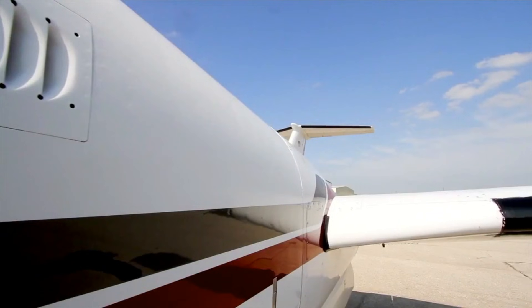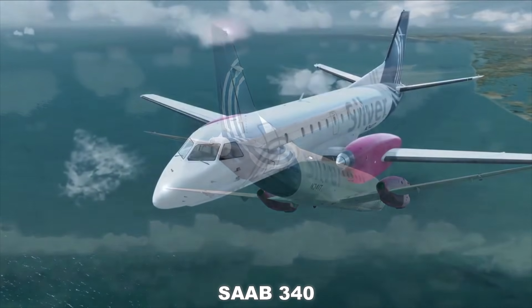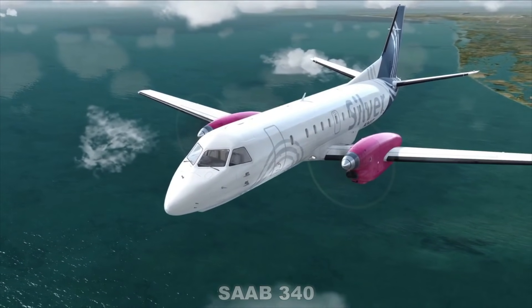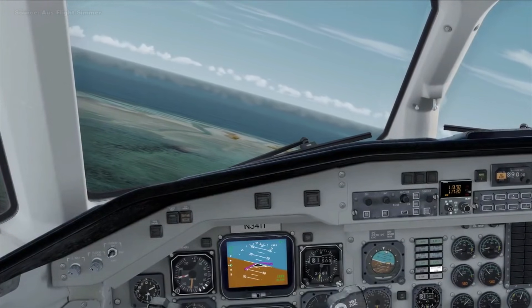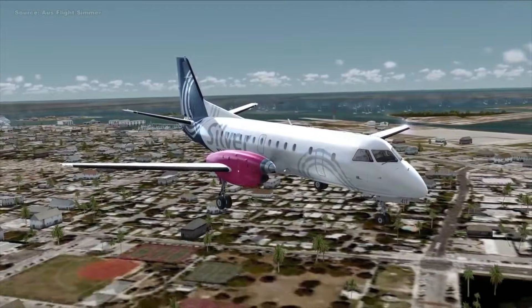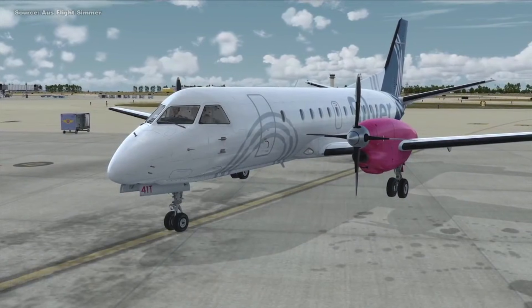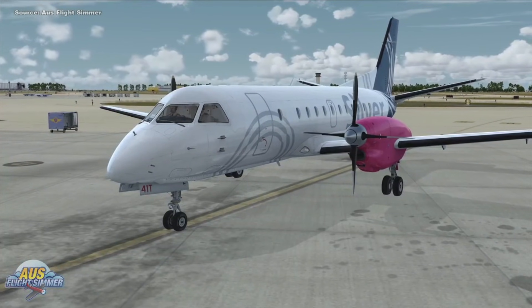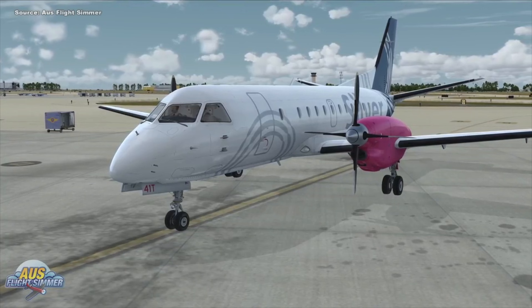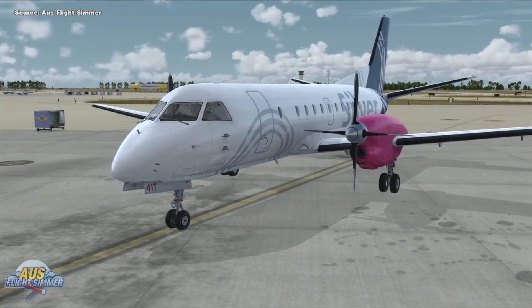The first airplane on the list is the Saab 340. Most of you probably don't even know anything about this airplane — this is the first I've heard of it as well. The Saab 340 was a project by Saab, a Swedish company. If you're familiar with Saab, maybe you bought one of their cars before. They decided to make an airplane back in the 80s, and this airplane was really built for commercial purposes, mainly regional transportation.